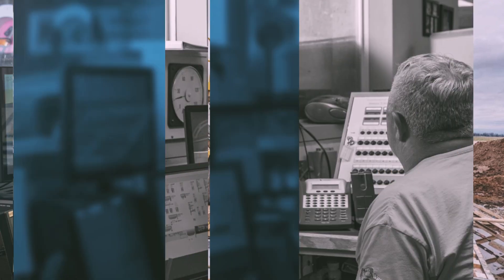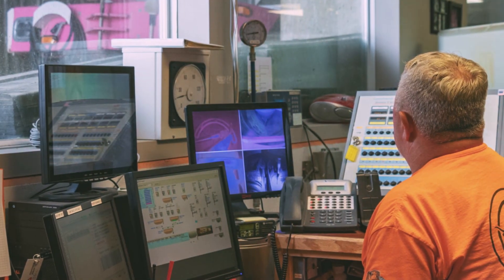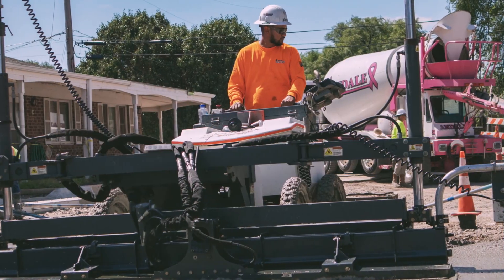We not only have the best concrete services, but we use the best machines and front discharge trucks around — trucks that allow for more accuracy and safety.